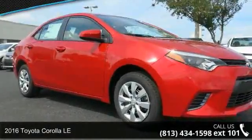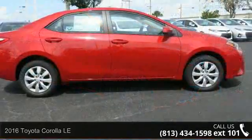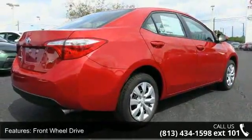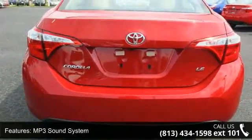Step into the 2016 Toyota Corolla LE. If you are looking for an automobile with great features, look no further. Enjoy these notable features: front wheel drive, MP3 sound system, steel wheels with wheel covers, and telephone hands-free wireless connection.